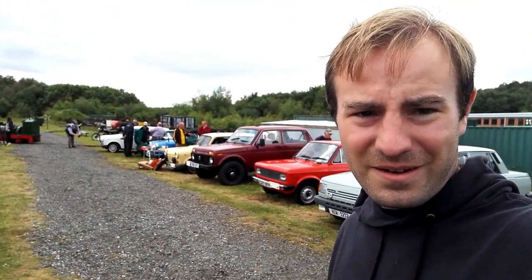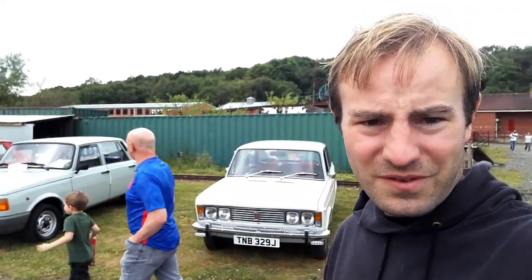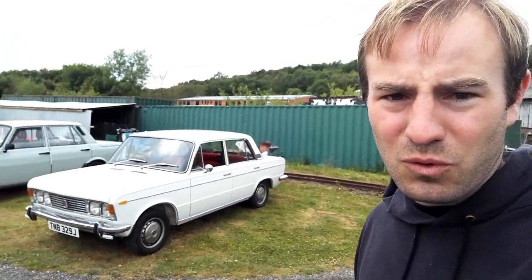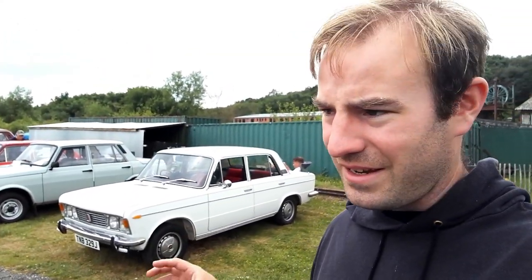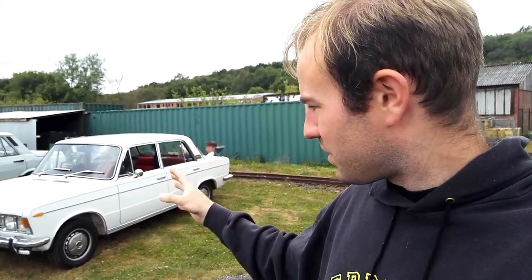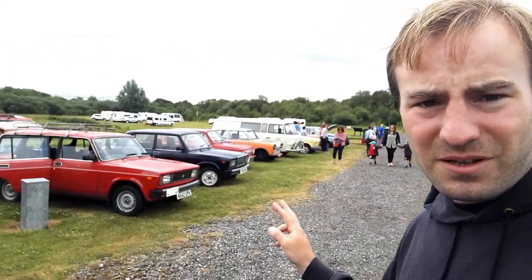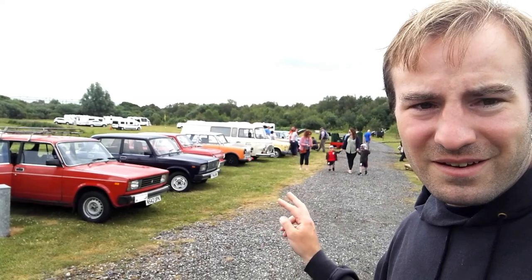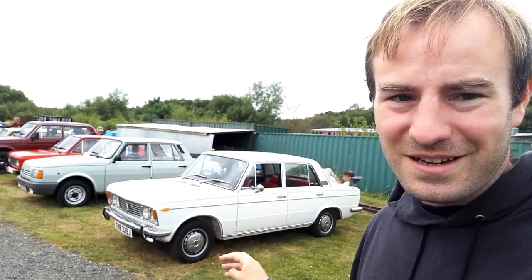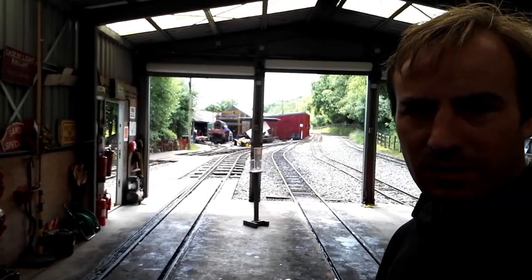We've got quite an impressive line-up here, and what I'm really pleased to see turn up is this — a Fiat 125. This is the car that effectively became the Lada, or technically it was the 124 that became the Lada, and this is what became the FSO. The Fiat 124 is slightly smaller with a slightly different front. It's incredibly rare to see that — although Ladas are rare, they're quite common compared to the Fiat 124 and 125 — so this is like a really mega spot.